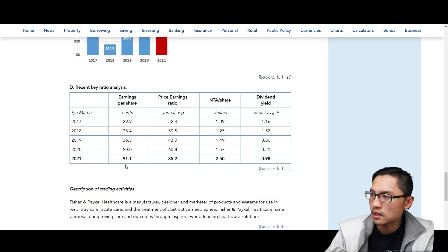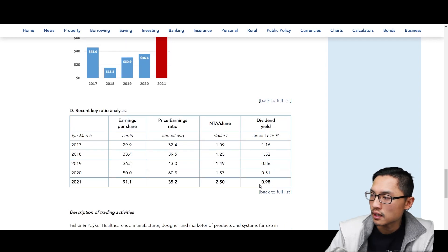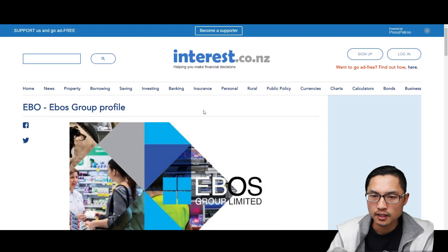In the key ratios section, for the latest earnings report in 2021, Fisher & Paykel Healthcare has an earnings per share of $0.91, a P/E ratio of 35, and a dividend yield of 0.98%. Their dividend yield has been changing a little bit over the past couple of years.